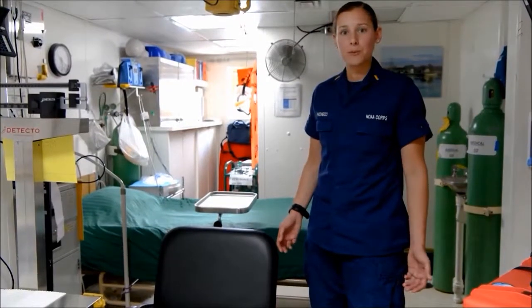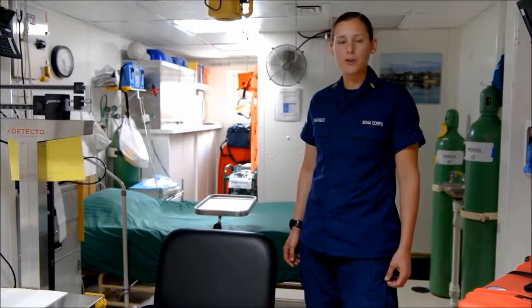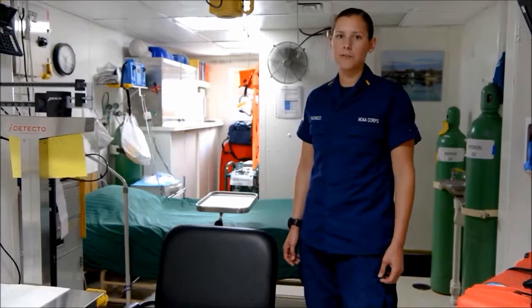Here on Okeanos Explorer, safety is our top priority. We always have our United States Public Health Service Officer on board at all times to provide care for our crew members and assistance in case of an emergency.